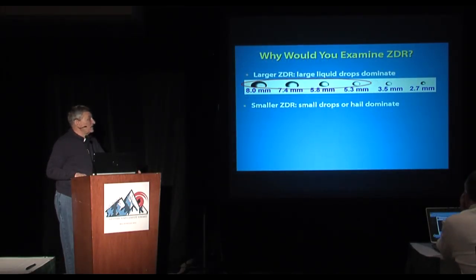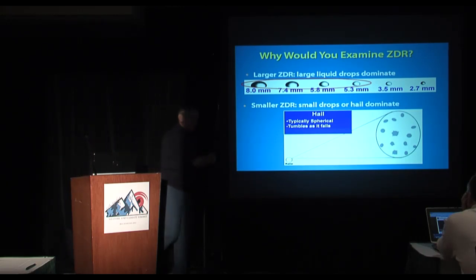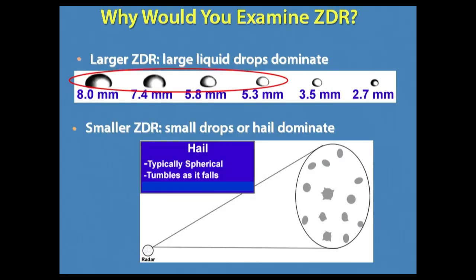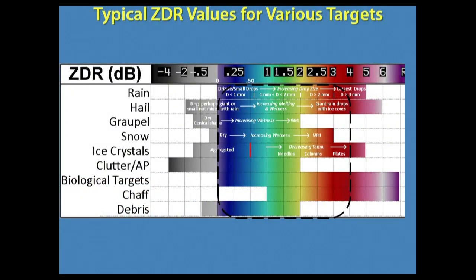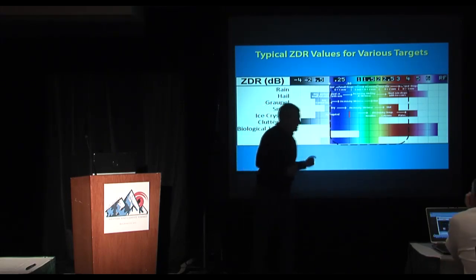We can tell a lot about precipitation particles from ZDR. A low value means small raindrops, but it also could be hail — hail is round, and even oddly shaped hailstones tumble, so effectively the radar sees them as more round. The bad news is we can get a lot of the same values for all kinds of different things, so ZDR by itself usually is not the complete answer.